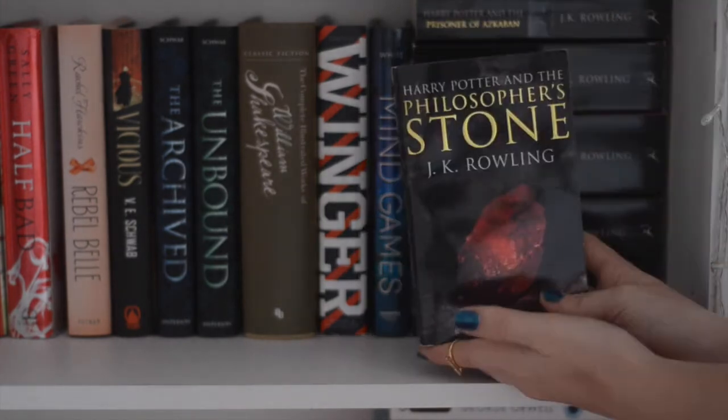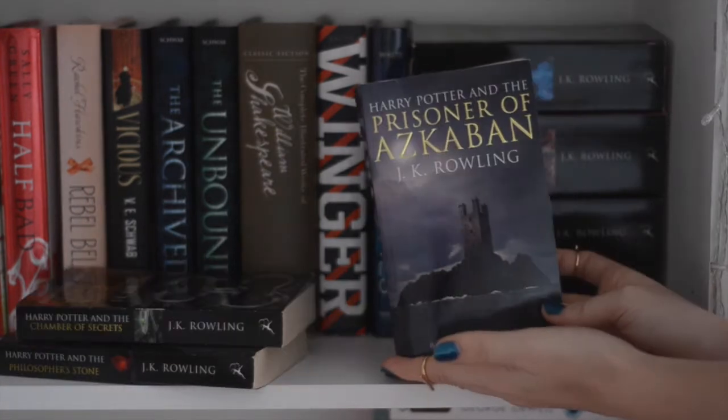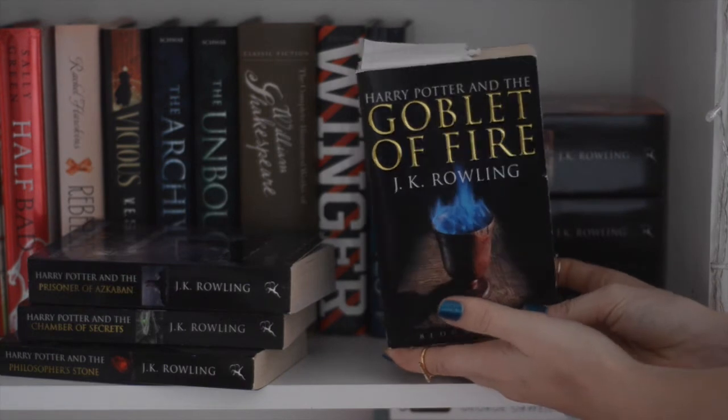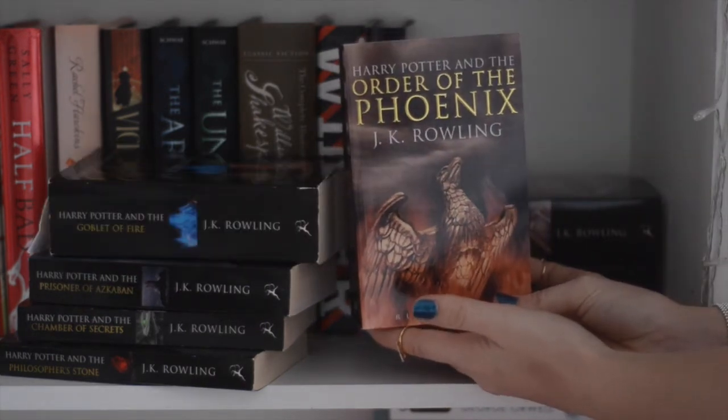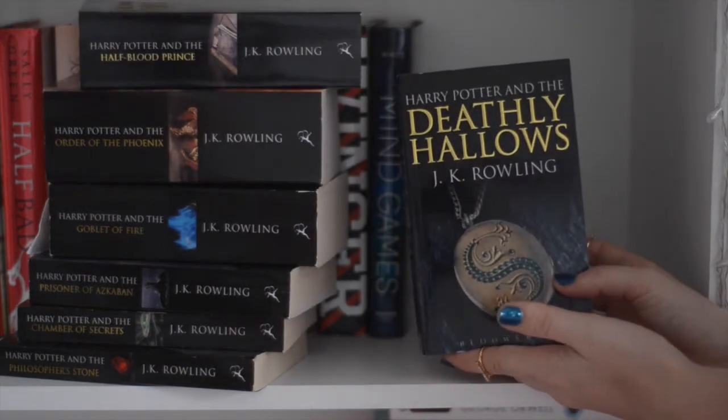And then I have the Harry Potter series by J.K. Rowling consisting of Harry Potter and the Philosopher's Stone, Harry Potter and the Chamber of Secrets, Harry Potter and the Prisoner of Azkaban, Harry Potter and the Goblet of Fire, Harry Potter and the Order of the Phoenix, Harry Potter and the Half-Blood Prince, and Harry Potter and the Deathly Hallows.